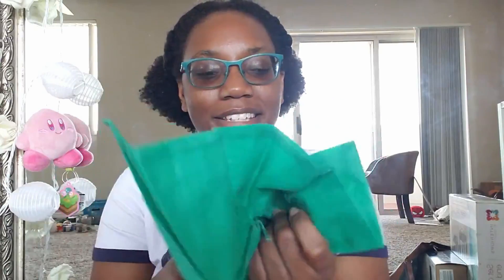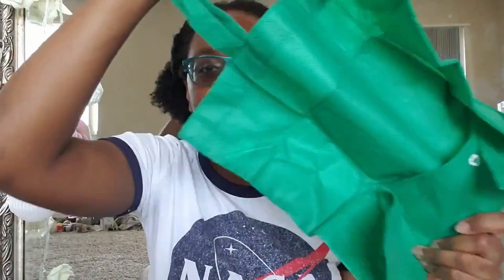I'll go from smallest to biggest. The first thing I found was this reusable bag. It comes in this little pouch, but it unzips and it's super cool because it's compact — you can take it anywhere. I've been trying to use more reusable bags.